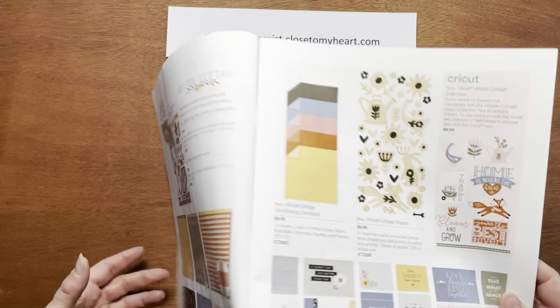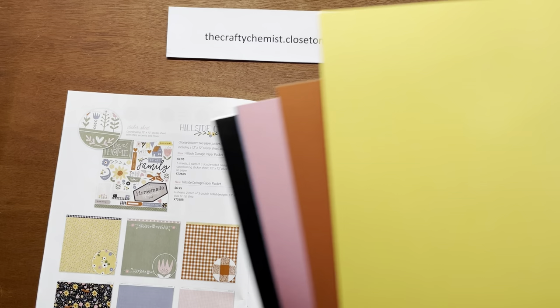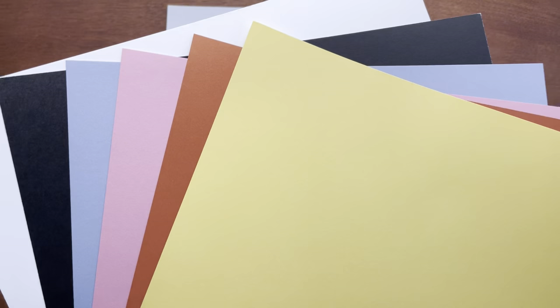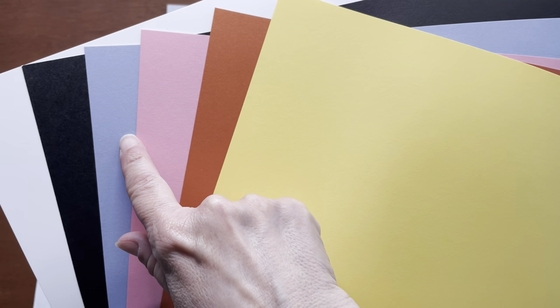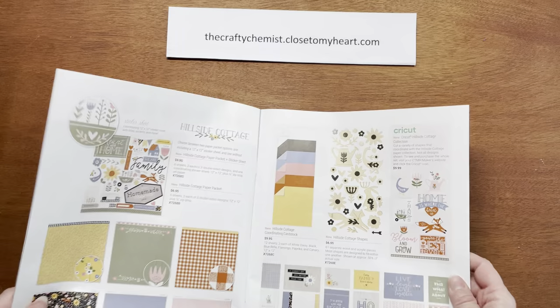Now let's look at the coordinating cardstock. You get 12 sheets, two each of White Daisy, Black, Bluebell, Flamingo, Paprika, and Canary — all 12 by 12. I love the very interesting color combination here; not something I would have put together, but it really looks interesting.